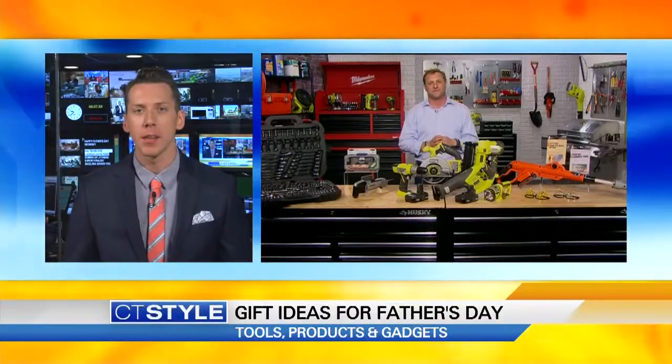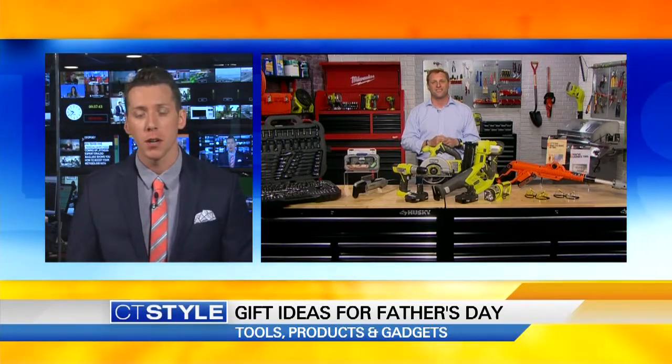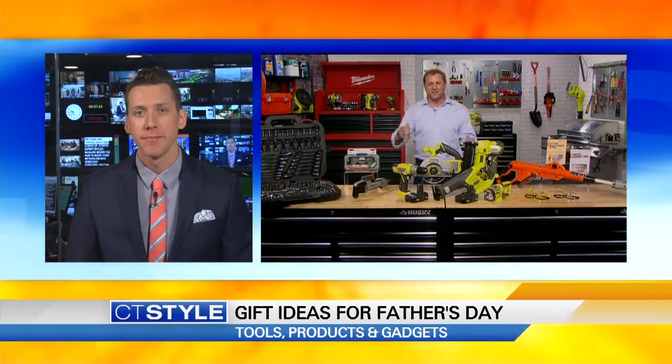Some great gift ideas there for Father's Day, and happy Father's Day to you, George. Thanks for coming on the show. It was a pleasure — thanks for having me, Ryan. For more information, check out homedepot.com or any of their locations.